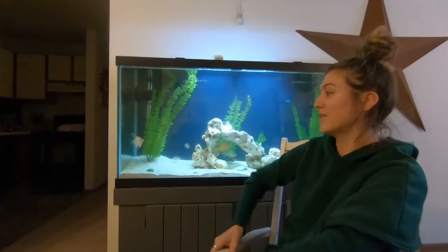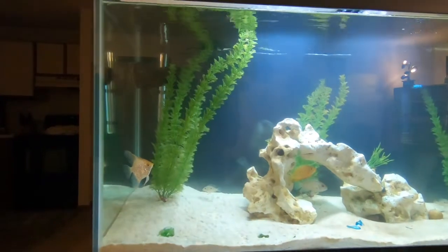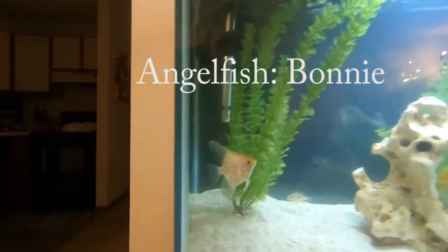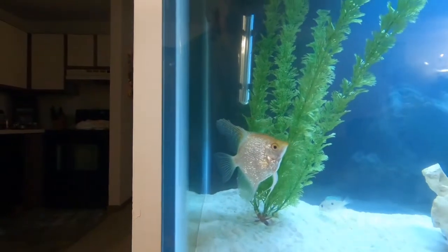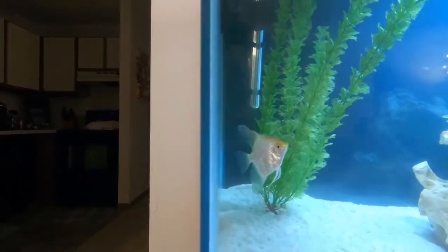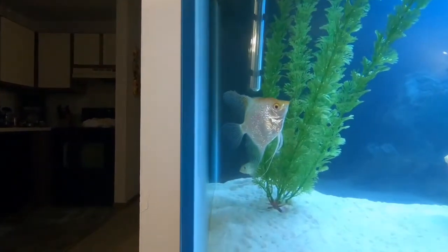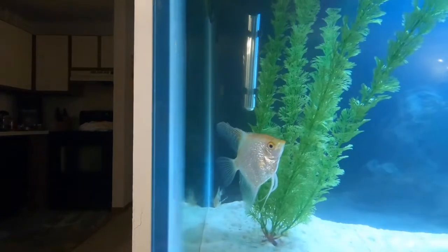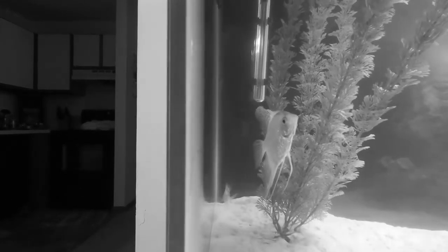Right away we have Bonnie, who loves to be in front of the camera. She is an angelfish and she came with one of our first tanks we ever got. We had another angelfish named Clyde, and he was very violent so we had to get rid of him. And Bonnie can be kind of temperamental sometimes — she thinks she can just peck at anybody she wants.